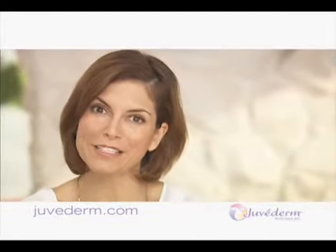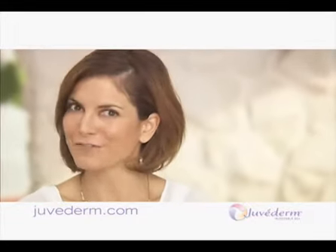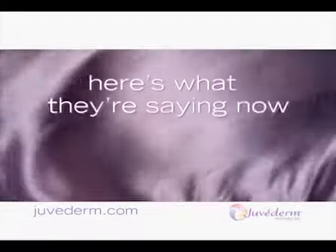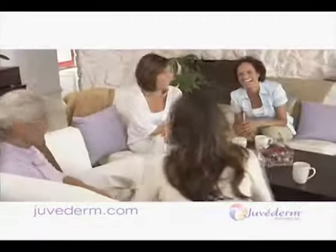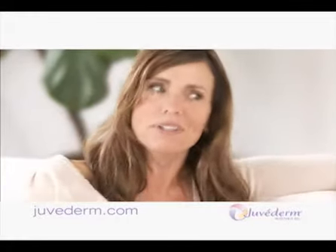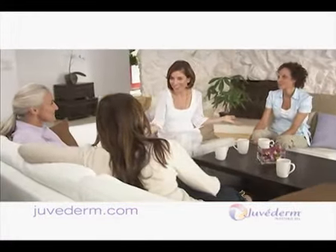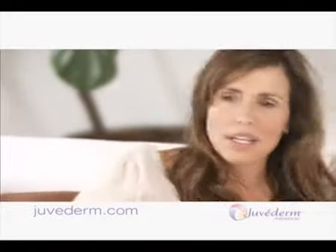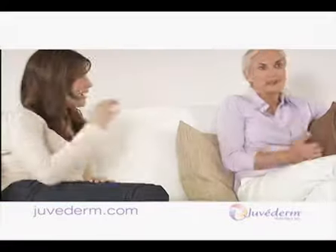You've heard how women felt about their wrinkles and folds. Here's what those same women are saying after Juvederm. What I like best is no one could figure out what I've done. It's true what they say — everyone will notice, but no one will know. I couldn't get over how easy it was. Hey, where'd those wrinkles go around my nose and mouth? Now I look in the mirror and can barely remember what those lines were like before.